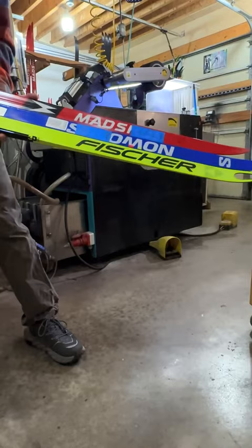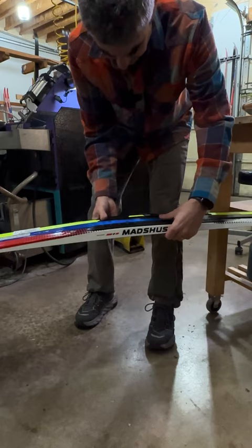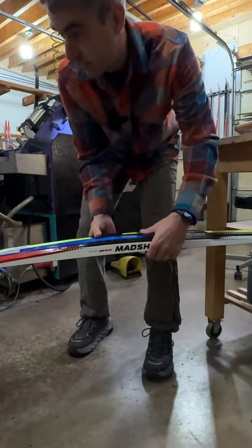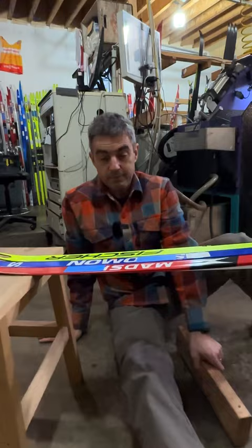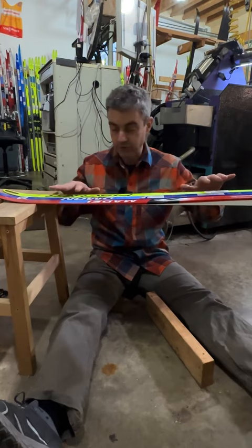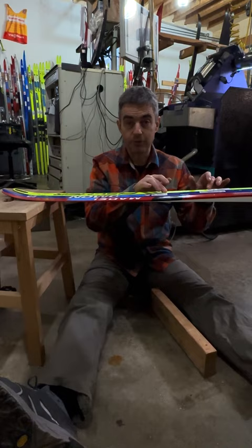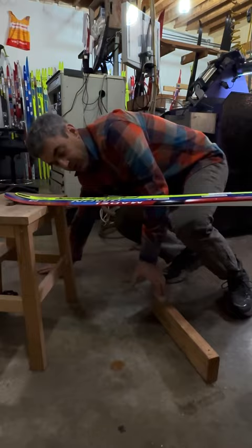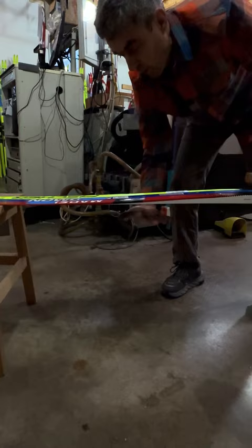Let's set up an illustration. We have a Fischer ski, a Salomon ski, and a Madshus ski here, and we're going to do a little experiment. We're going to set them up with the balance points or mounting points in about the same equivalent position. We're going to simulate soft conditions by taking away the support underneath this material and just letting the tips ride up.